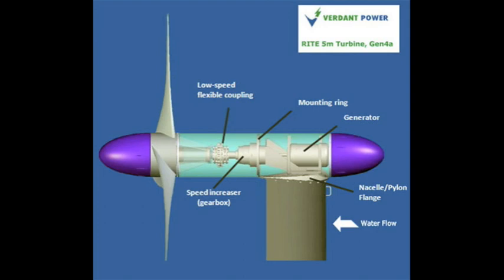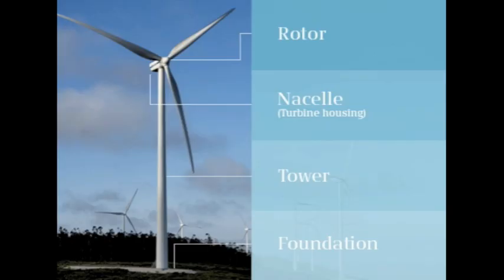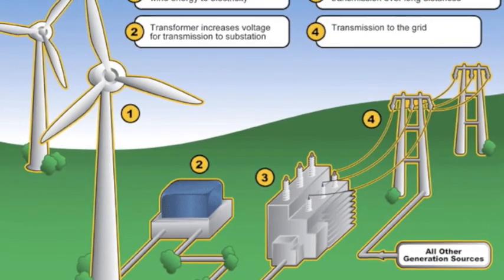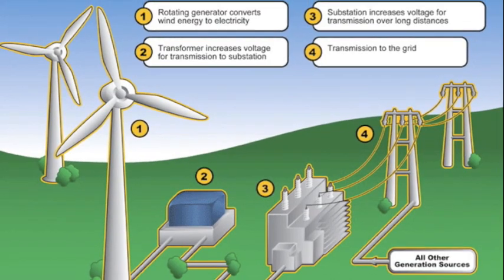Simply stated, a wind turbine works the opposite of a fan. Instead of using electricity to make wind, a turbine uses wind to make electricity. The wind turns the blades, which spin a shaft, which connects to a generator and makes electricity. The electricity is sent through transmission and distribution lines to a substation, then onto homes, businesses, and schools.